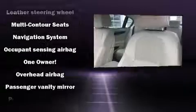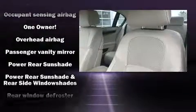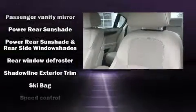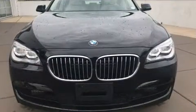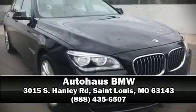This vehicle has achieved certified pre-owned status by passing BMW's rigorous certification process. We'd also be happy to help you arrange financing for your vehicle. Stop by our dealership or give us a call for more information.